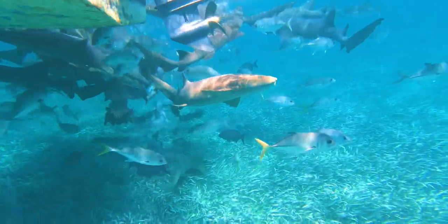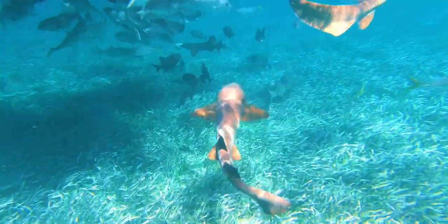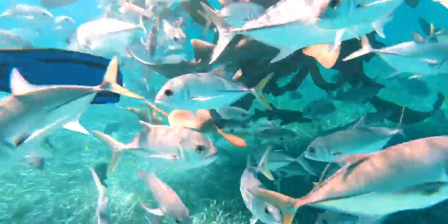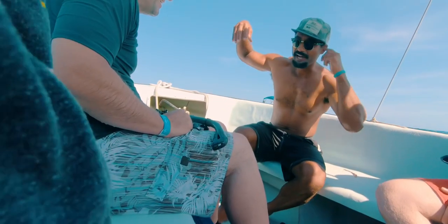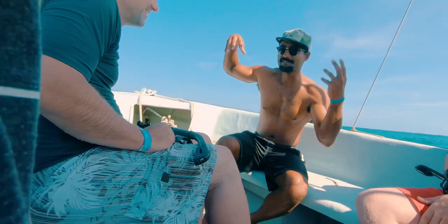You go to five snorkel spots, including the Hol Chan Marine Reserve, which is absolutely awesome. You get to snorkel with nurse sharks — seriously insane, you have to do this. We also found turtles and there are rays. Some people didn't want to get out of the boat, and that's fine — if you're freaked out by swimming with the big nurse sharks, you can just watch from the boat. Caveman Tours — this is not sponsored — was I think $65 for a full day per person.